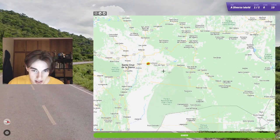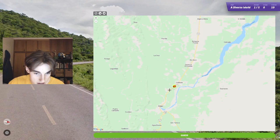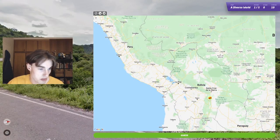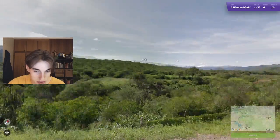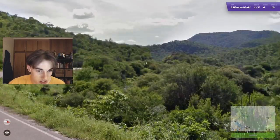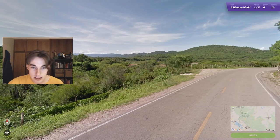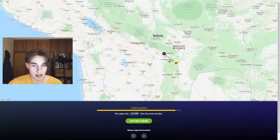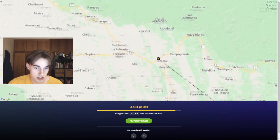Peru actually does also make sense here. Unfortunately we don't have any signposts — if we had a signpost we could look to see if it's dashed with black and white. Let's just go for Bolivia, which is my thought, and it ends up being relatively close over in this section. I've got to remember this actually gets green as well.